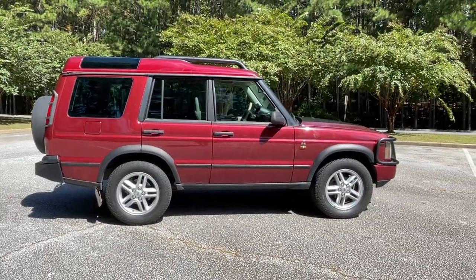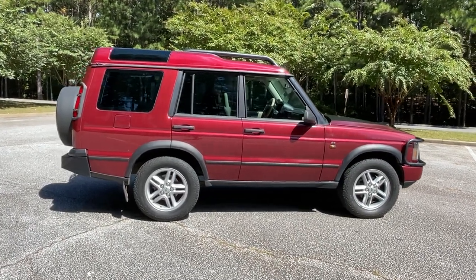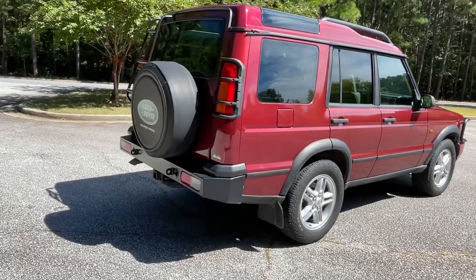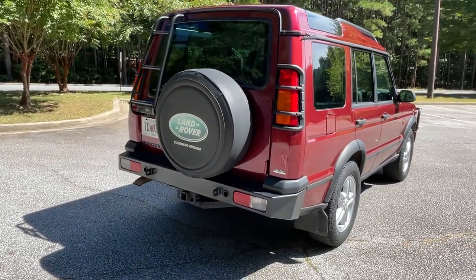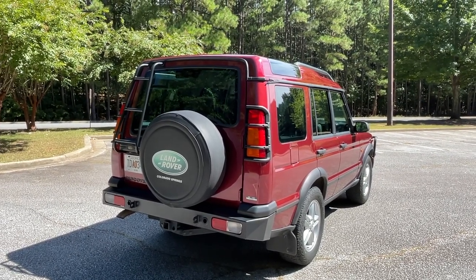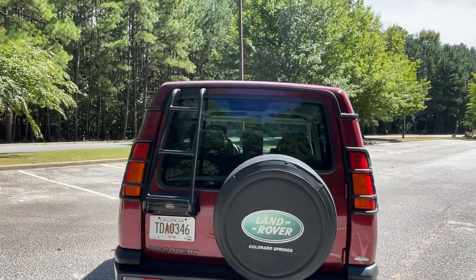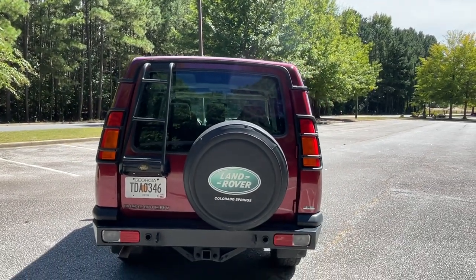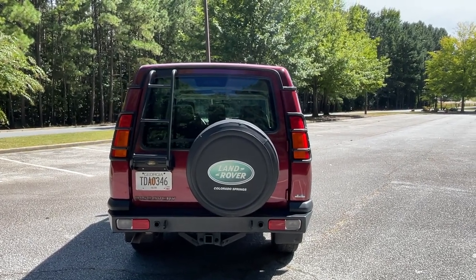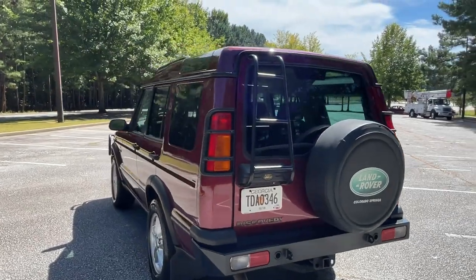The larger tire gives it a more aggressive, off-road look and fills the wheel wells very well. Love that red paint. Around back you're going to find the Terra Firma rear steel bumper, so you don't have to worry about that plastic bumper anymore, along with Terra Firma tail light protectors and a Voyager heavy-duty rear ladder. There's a Colorado Springs tire cover from when the truck was briefly with a college student there.